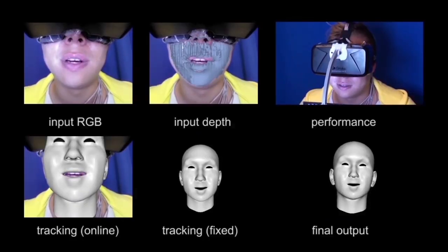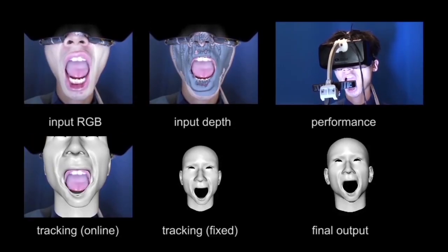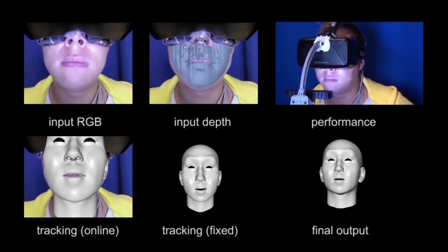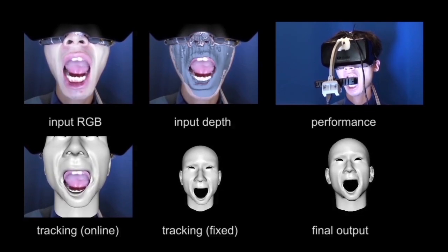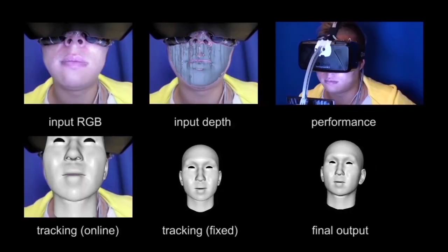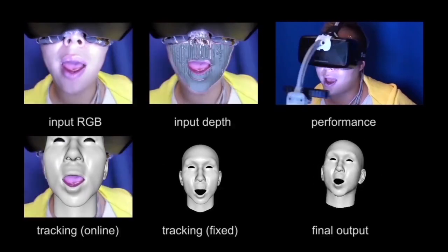During online operation, we track the lower region of the face using the camera mounted on the HMD. These lower face blend shape coefficients and the upper face strain signals are then used with the regression model to determine the full face blend shapes. Head position and orientation are obtained independently from the external Oculus Rift DK2 tracking camera. Because the face tracking camera is stationary relative to the headset, large head motion does not degrade facial tracking performance.